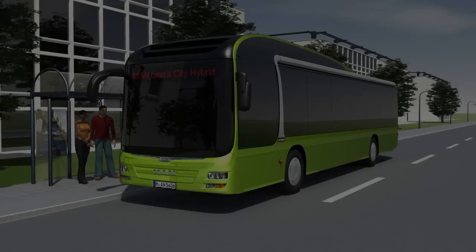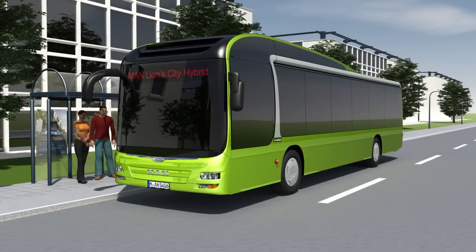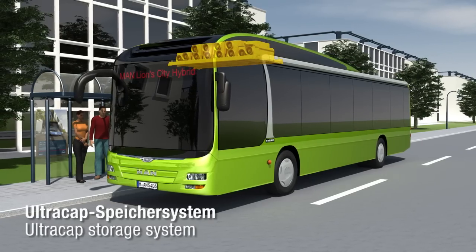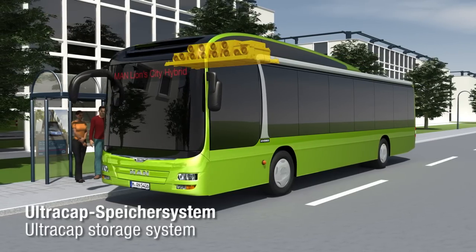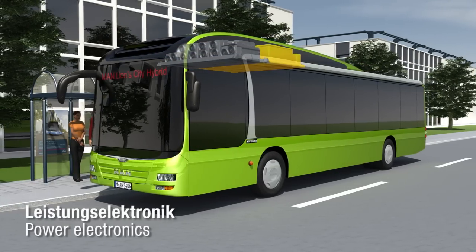The new MAN Lion City Hybrid has a serial full hybrid drive system. It makes local public transport environment friendly by saving up to 30% fuel and CO2 emissions. Ultra caps are mounted on the roof. These are high performance capacitors that can store up to 200 kilowatt of recuperated electric power.